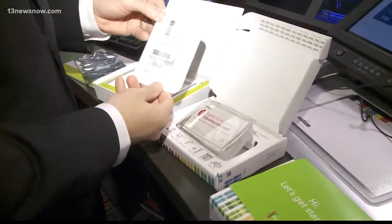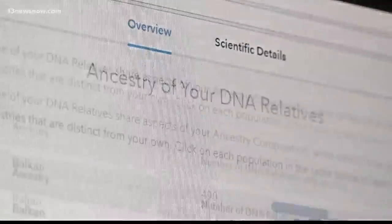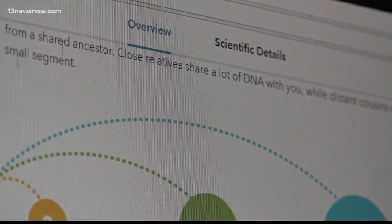Both work the same way — your DNA is extracted from a specimen, in these cases your saliva. Both websites also allow you to track the progress of your specimen while it's being tested. Let's compare the basics between the two kits.